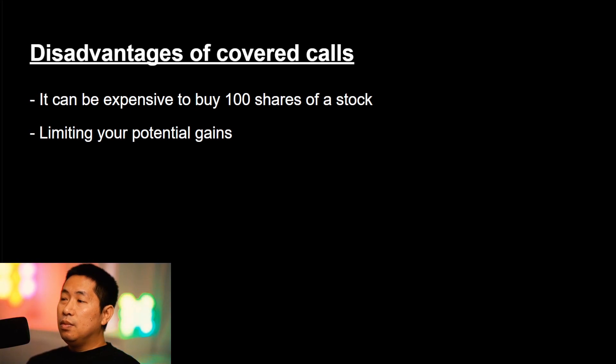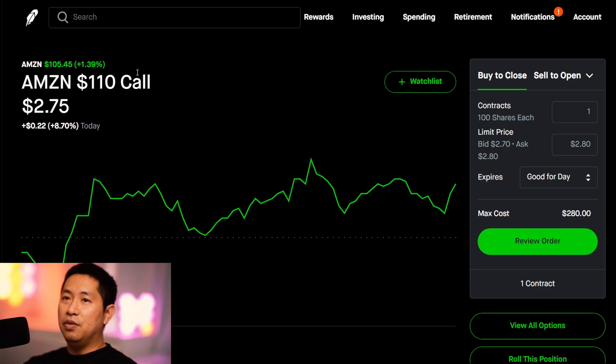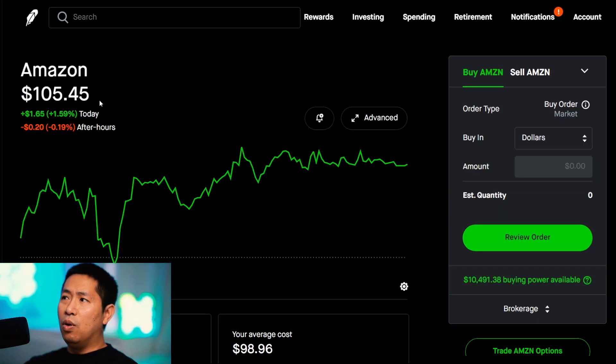What are the disadvantages? First off, it can be expensive to buy 100 shares of a stock. Let me show you an example. Let's go with Amazon, because I have covered calls on Amazon right now. Amazon is at $105.45. If I were to buy 100 shares of Amazon, that would be over $10,000. For some people with very big accounts, $10,000 is not that much, but for beginners — when I was beginning I definitely did not have $10,000 just lying around. Covered calls can be expensive depending on what stock you're looking at.